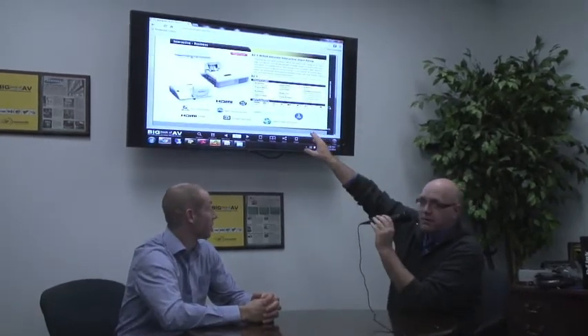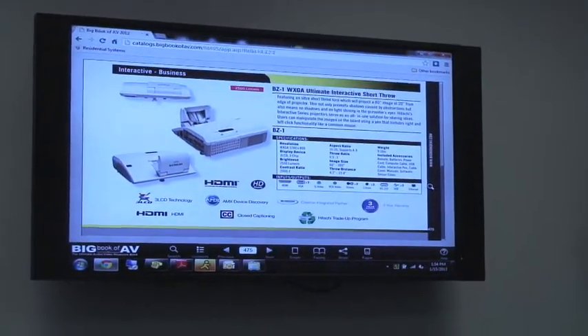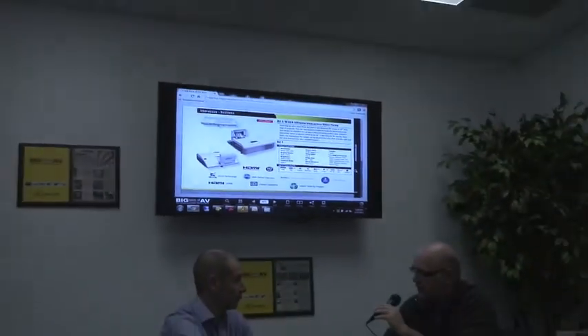Today we're talking about the BZ-1. We have it featured up here — it's unbelievable. This baby can throw 60 inches wide, it can throw 100 inches. The nice thing about this is it starts at only needing to be 4 inches away from the screen. This gives you a great image very close to the screen. It's a widescreen ultra-short throw, it's a 2500 lumen, networkable projector.